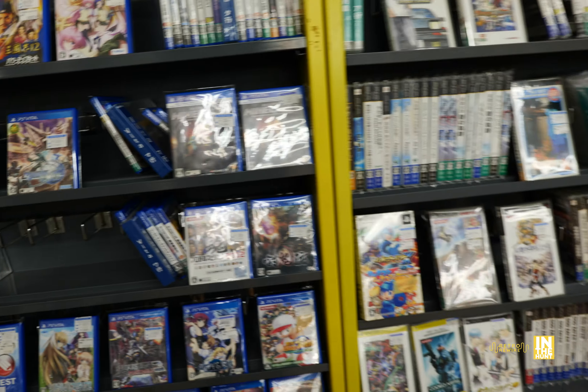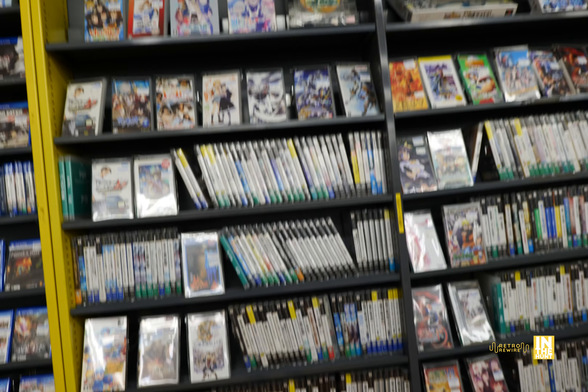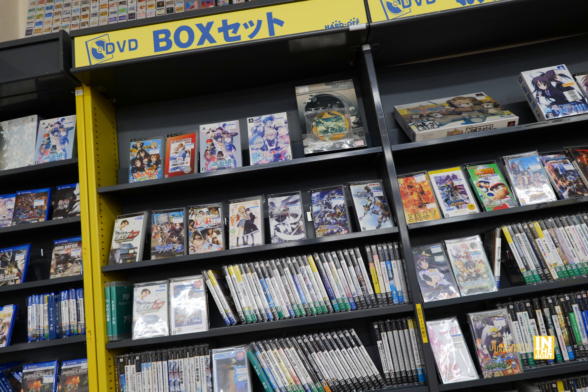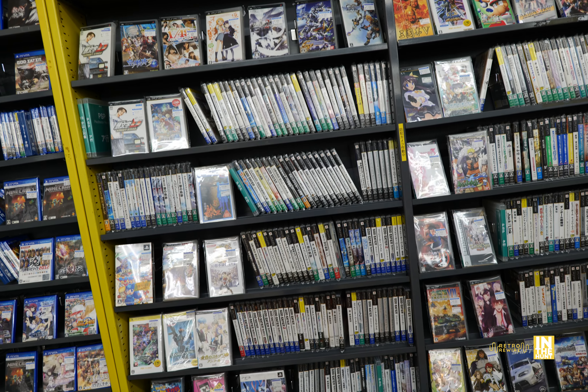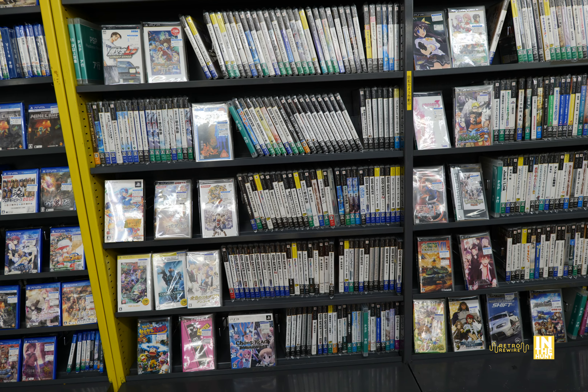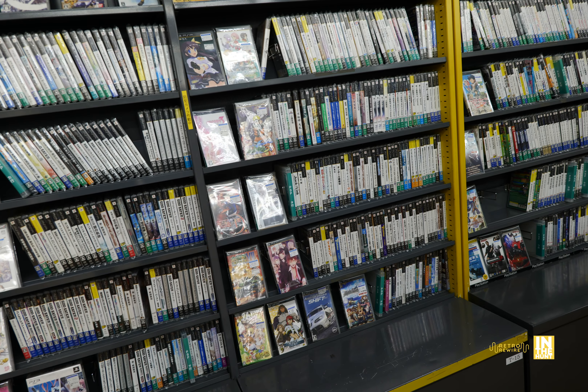Let's make our way into the PlayStation Vita section. I did pick up a game here — one I've been wanting for quite some time — Call of Duty: Black Ops Declassified. I got that one for 330 yen, the lowest I've seen it, and I wanted to take advantage of that price.